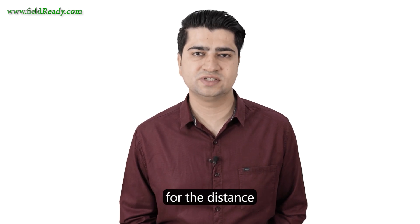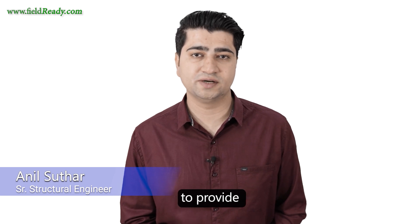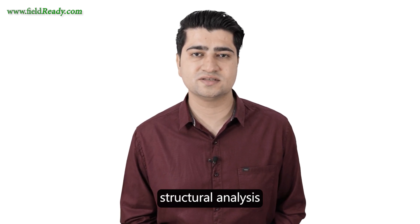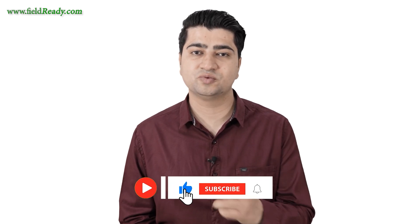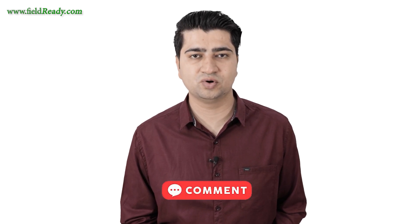I hope this video has provided you the initial values for the distance between columns, what size to select, and what reinforcement to provide. For actual values, we have to perform complete structural analysis in software like ETAB. If you like this video, do not forget to subscribe to my channel and hit the bell icon. If you have any further doubts, put a comment below — I will be answering them. Thank you for watching, see you in the next video.